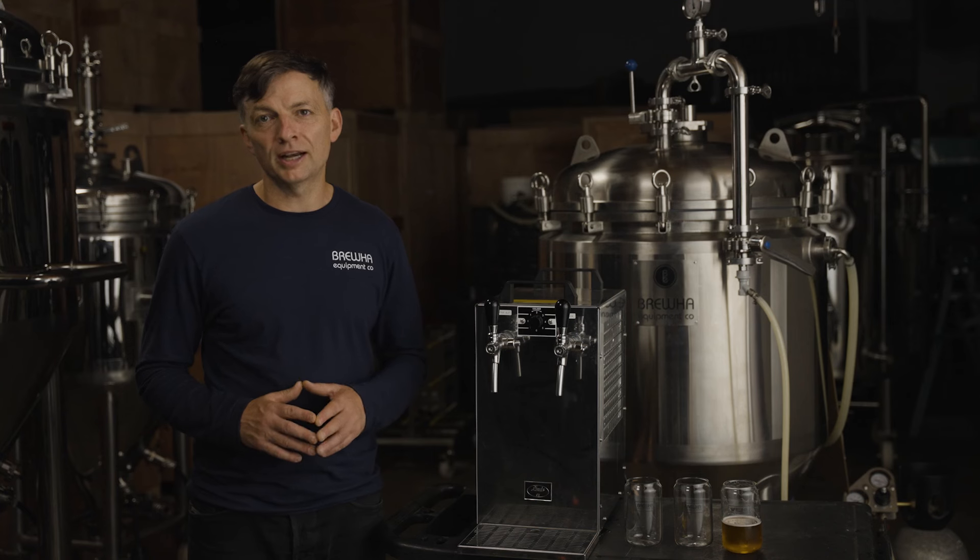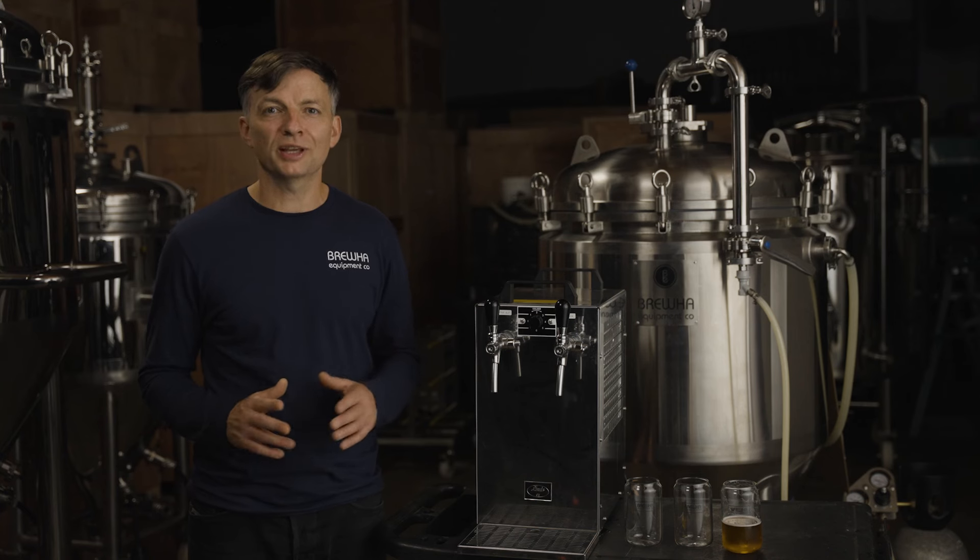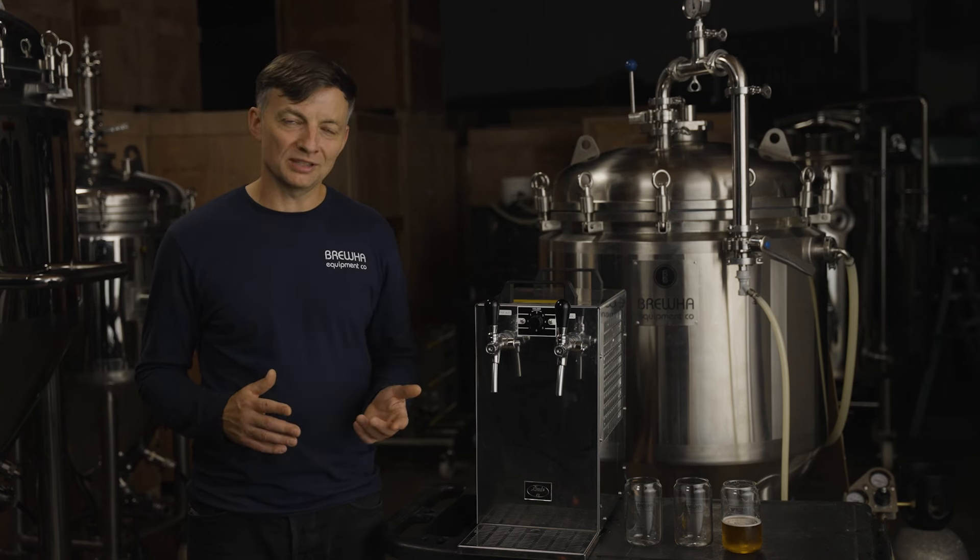With a second fermenter, you can brew your next batch and have it ready to push into place when the first fermenter empties. It's the simplest way to serve the best beer.